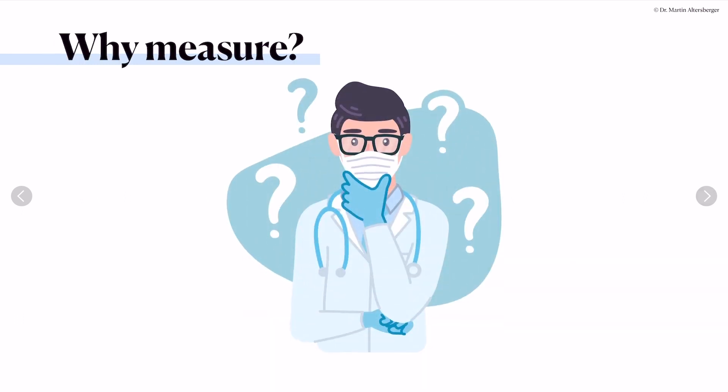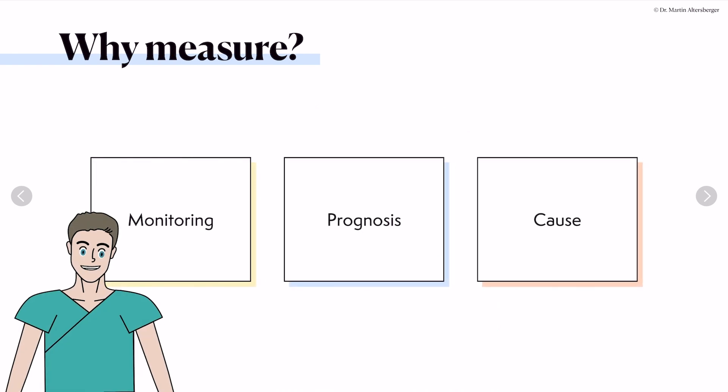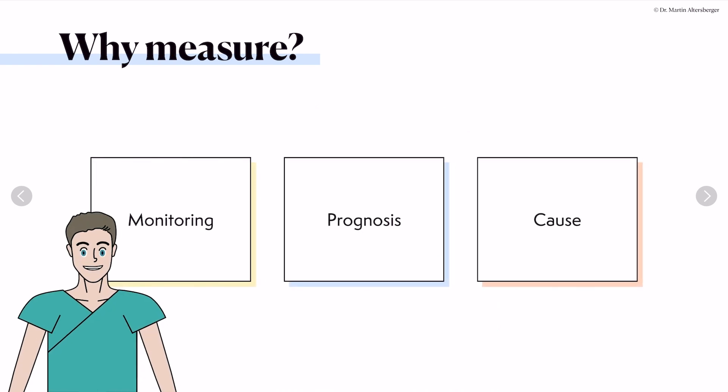It's quite clear why we measure diastolic dysfunction. We need it for monitoring filling pressures and correlating with clinical status. We need it for prognosis. And very often echocardiographic measurements can give us hints towards the cause of elevated filling pressures.